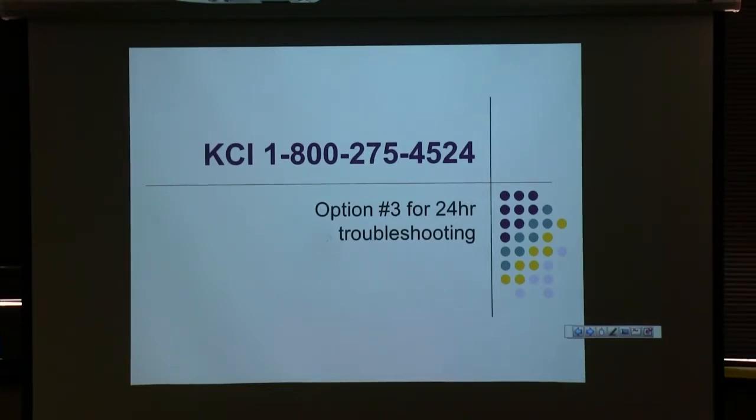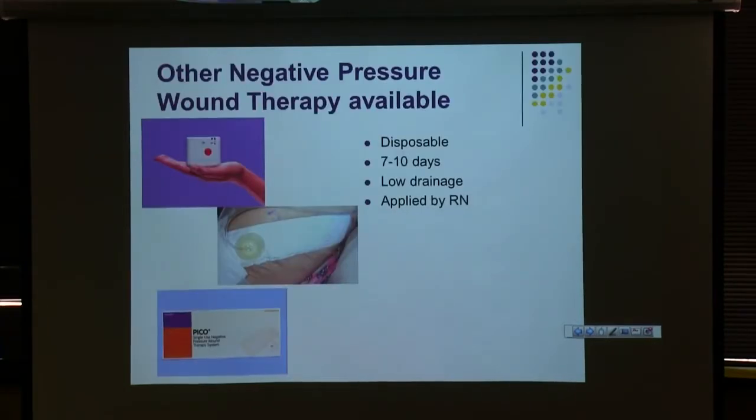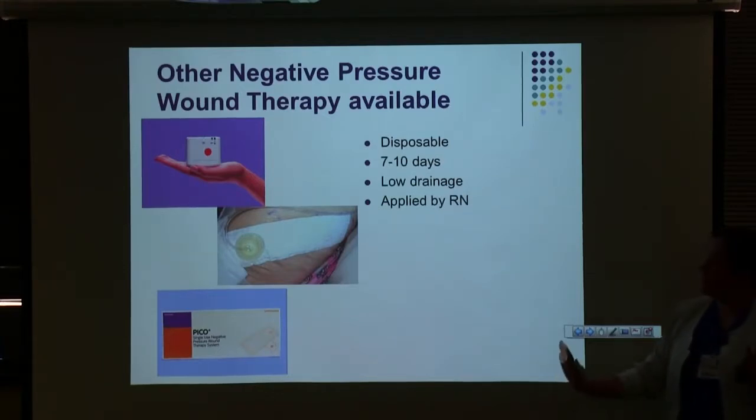KCI has 24-hour troubleshooting — if you ever have trouble with your pumps, you can call them 24 hours a day and they will help you. This used to be more relevant with our old pumps; we actually had one that would slip into Dutch randomly and we couldn't figure out how to get it back.